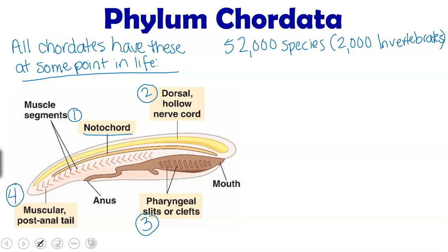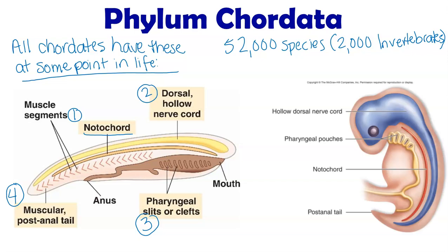Some chordates have all of these throughout their whole life, like this lancet in this picture here. However, not every chordate does. You might be thinking, well, I'm a human and I don't have a post-anal tail and I don't have gill slits, but at one point you did. Even for a human embryo, at one point they had a dorsal hollow nerve cord and pharyngeal pouches. These pouches actually become different parts of your jaw and your ears. We also had a notochord as an embryo and a post-anal tail — you did have all of those chordate characteristics as an embryo, but not necessarily as an adult.